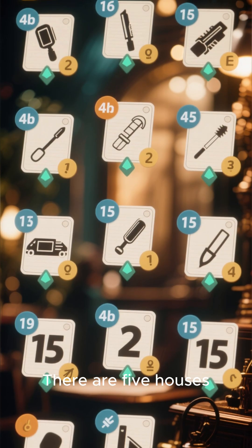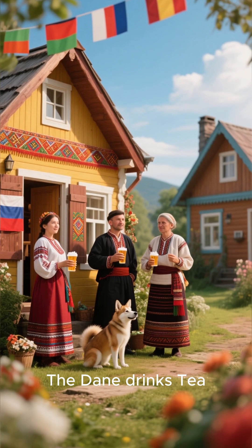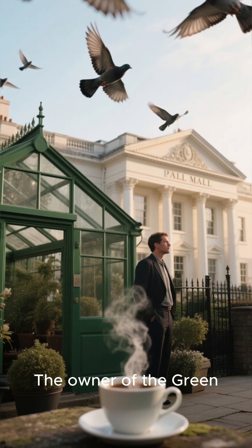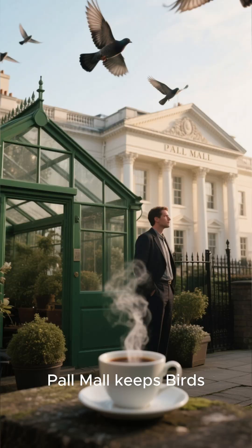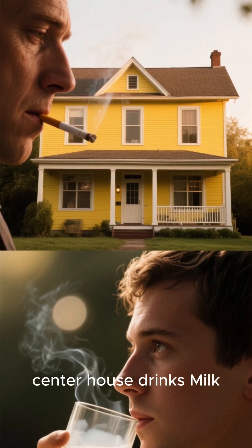There are five houses, each a different color. The Brit lives in the Red House. The Swede keeps dogs as pets. The Dane drinks tea. The Green House is immediately to the left of the White House. The owner of the Green House drinks coffee. The person who smokes Pall Mall keeps birds. The owner of the Yellow House smokes Dunhill. The man living in the Center House drinks milk.